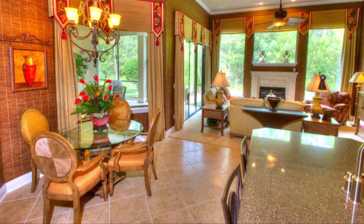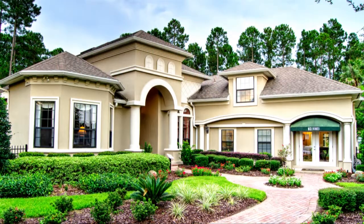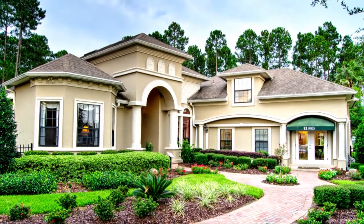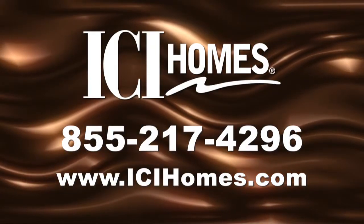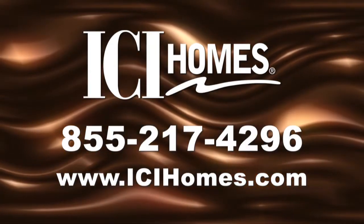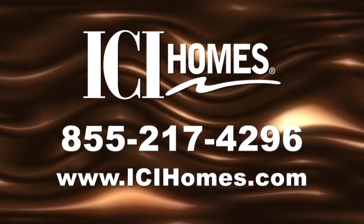ICI is raising the standard for new homes with true open living. Once you step inside the Preakness 5, you'll feel forever at home. For more information, call ICI Homes at 855-217-4296 or log on to ICIHomes.com.